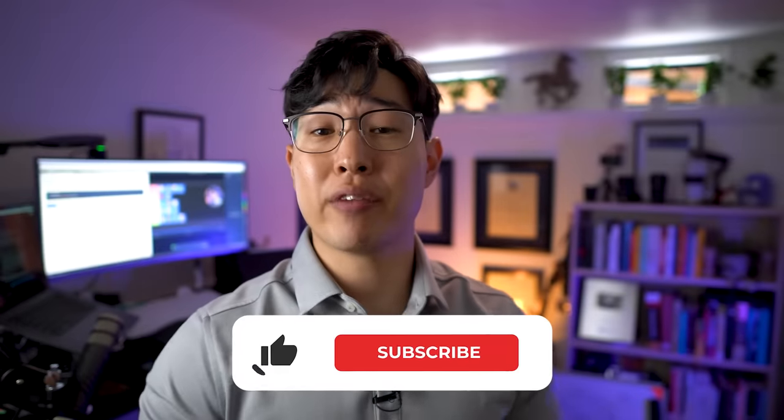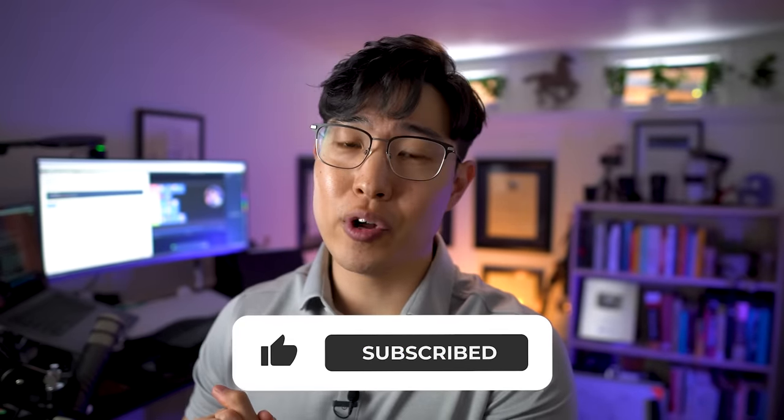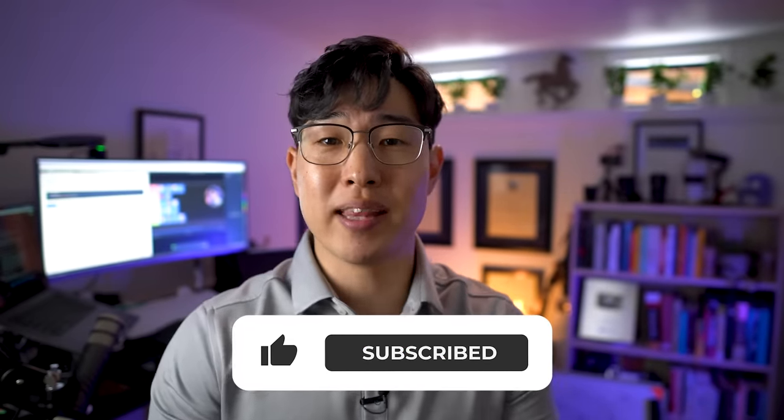Before we get started, I'd really appreciate if you give this video a like. Liking helps with the algorithm, and that is an S-tier move. Also, if you haven't watched the first tier list video already, I'd recommend that you watch that one first. So anyway, let's jump right in.